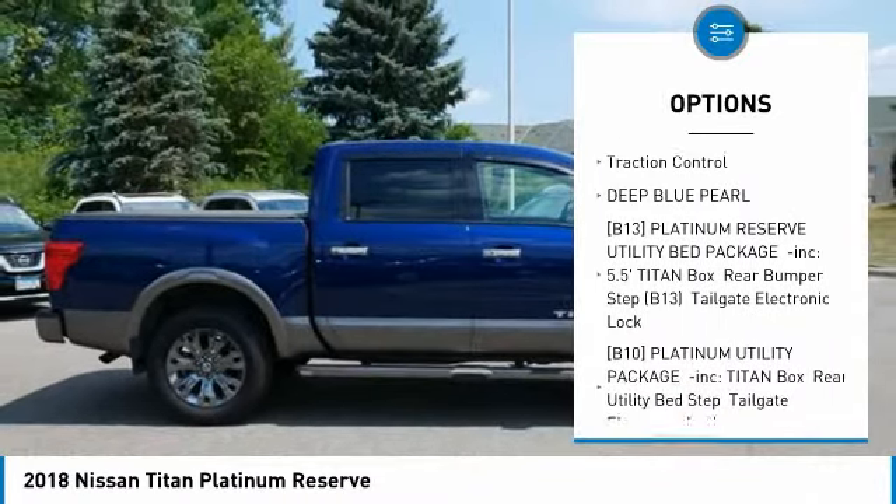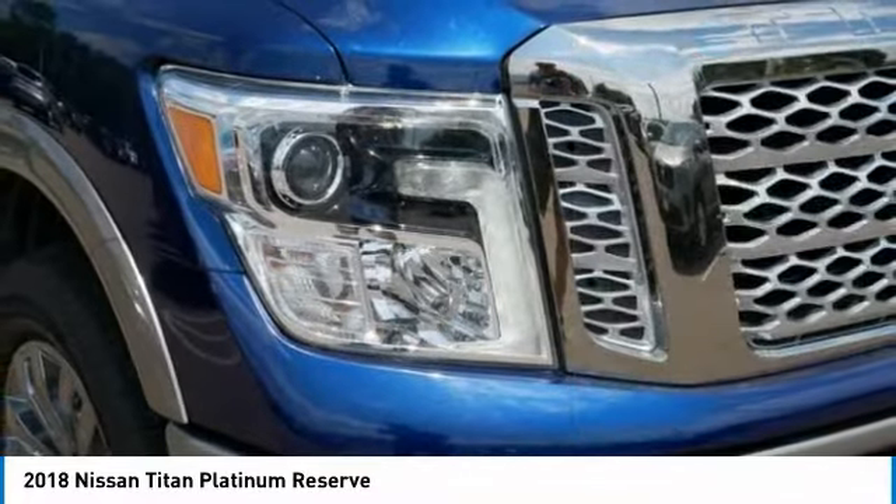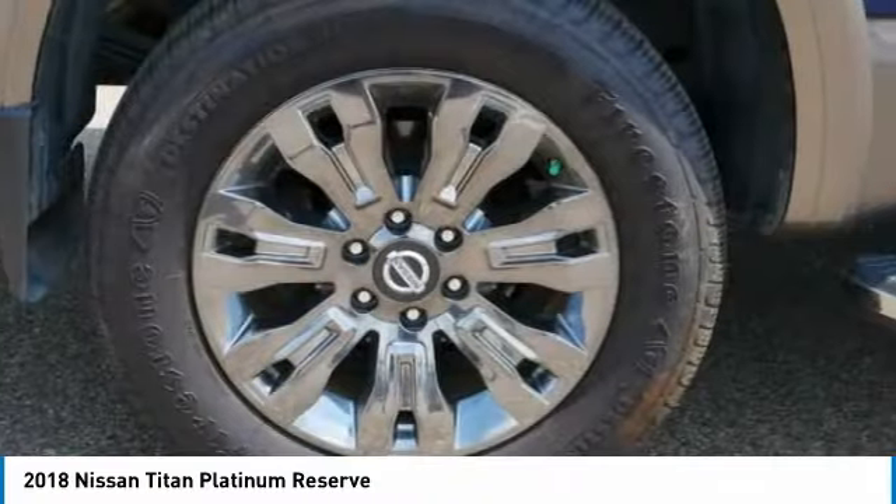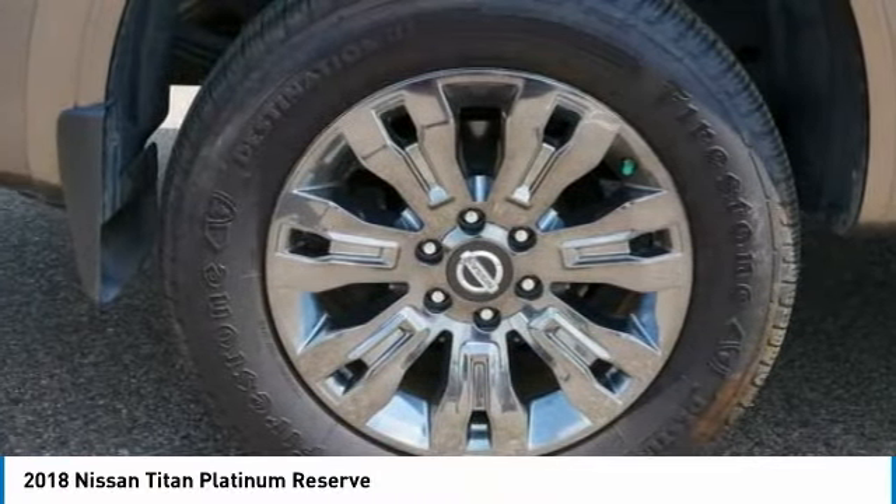Heated mirrors, chrome wheels, remote engine start, brake assist, traction control. Take this vehicle for a spin and see why so many shoppers are now proud owners.